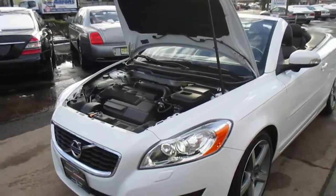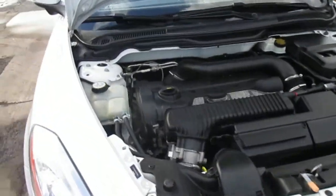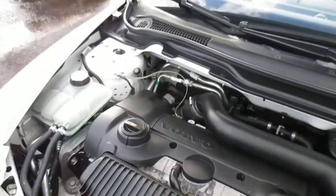This is a video walk around of our 2011 Volvo C70. It's a one owner car serviced religiously by Volvo. Really low miles, only about 31,000.